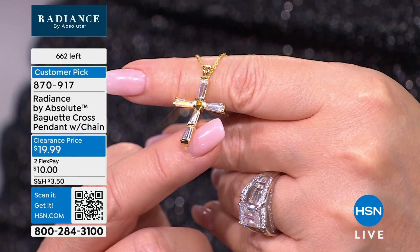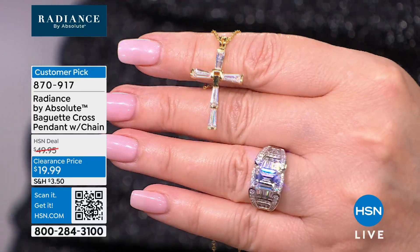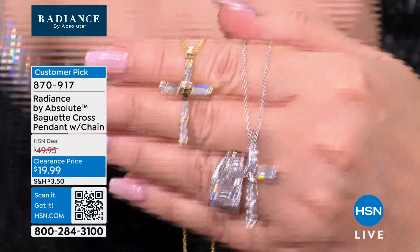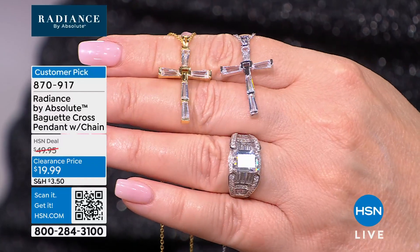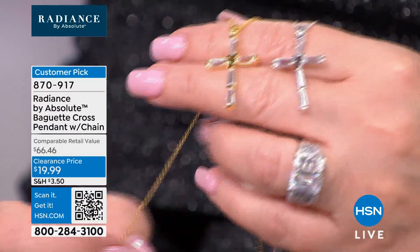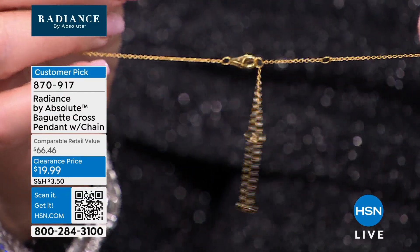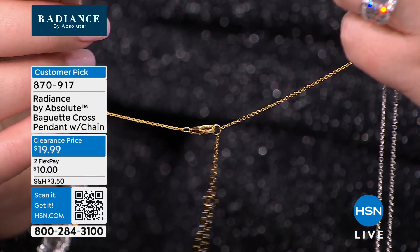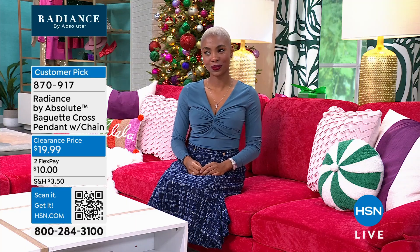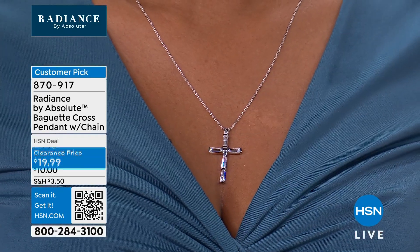When your friends and neighbors say this is a beautiful cross, look at that. I love the tapered baguettes. I love the way they meet at the transom in the center of the cross. I love the size of it. The chain is beautiful — it has the stations, so you can actually position this wherever you'd like on your neck, anywhere between 17, 18, or 19 inches. It's a nice large lobster claw, so it's easy to put on and take off, and it looks just so authentically beautiful and diamond-like.